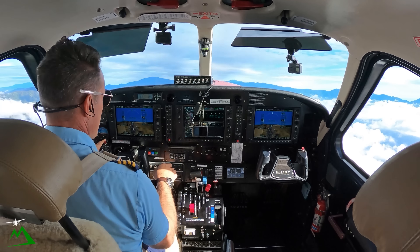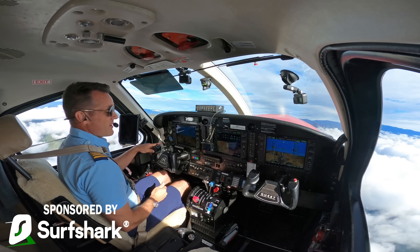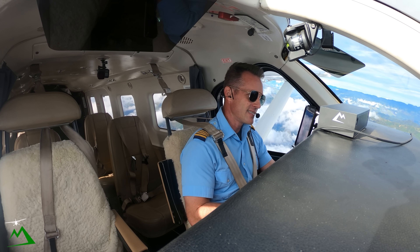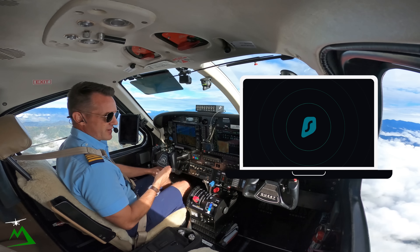Only up to 12,000. And while we're in a climb, I want to tell you about today's sponsor, Surfshark VPN. What a VPN is, is it's an app that would go on your computer, your phone, any device really.